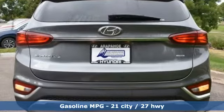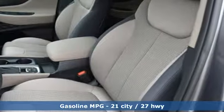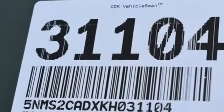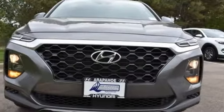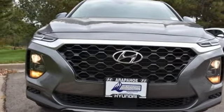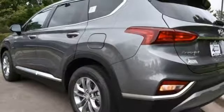Streaming audio, wireless phone connectivity, manual tilting steering column, smartphone wireless charging, manual telescoping steering column, automatic transmission, aluminum wheels, electronic shift on the fly, and i4 engine. Stop in for a test drive and make it yours today.